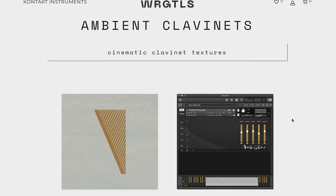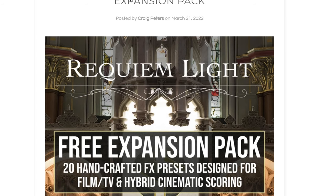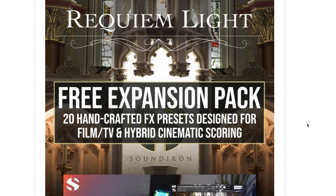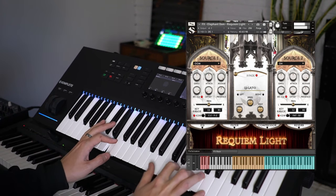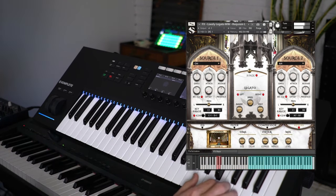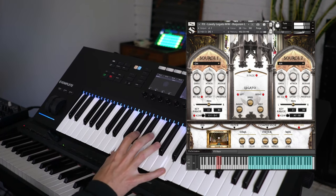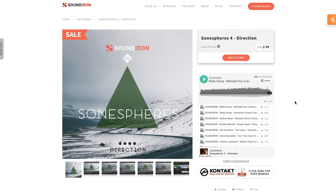Wrong Tools has released Ambient Clavinet. This Contact instrument is available for $29, normally $49. Sound Iron continues to expand their instruments — they've released the Expansion Pack for Requiem Lite. Sound Iron also recently released Shepherd's Four Directions, still on intro price at $39, normally $59.